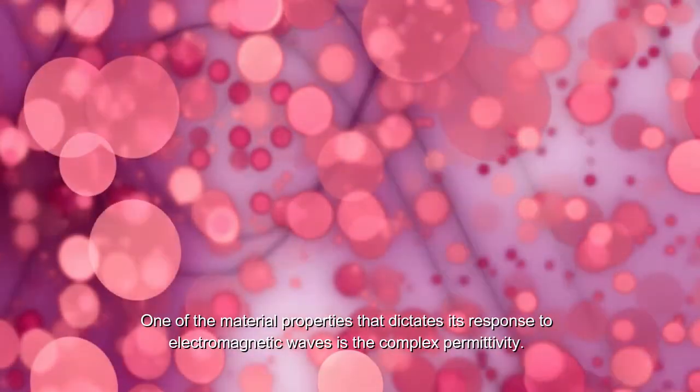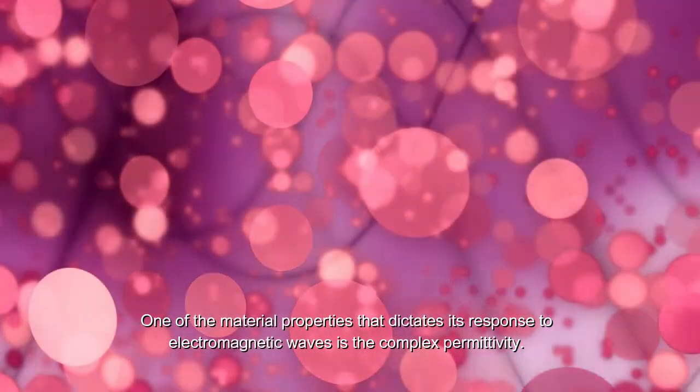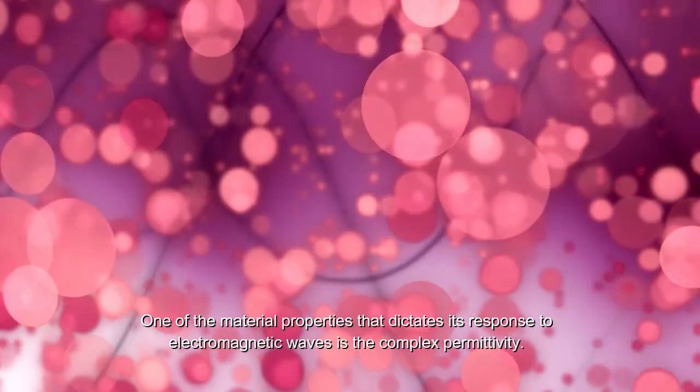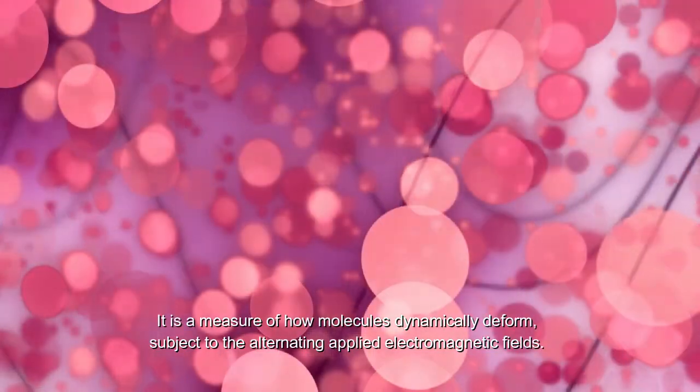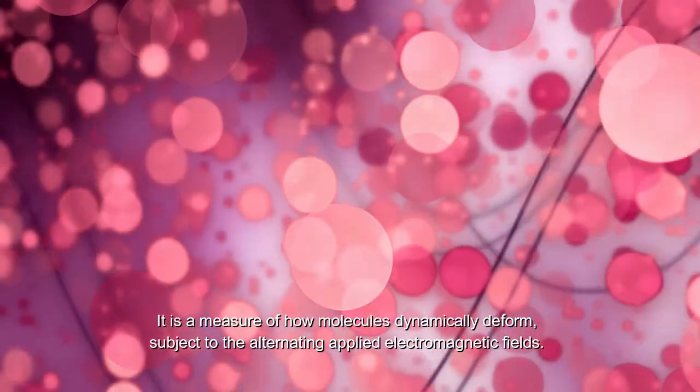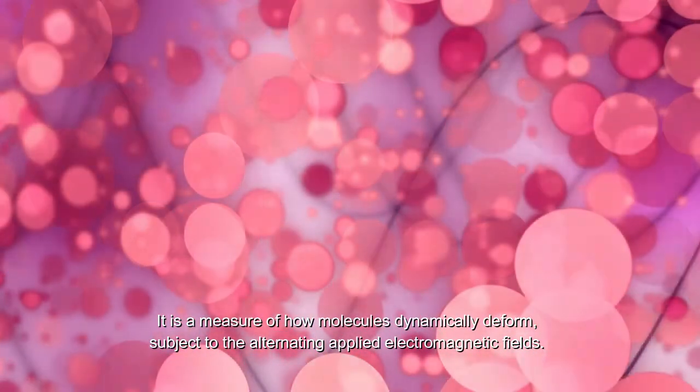One of the material properties that dictates its response to electromagnetic waves is the complex permittivity. It is a measure of how molecules dynamically deform subject to the alternating applied electromagnetic fields.